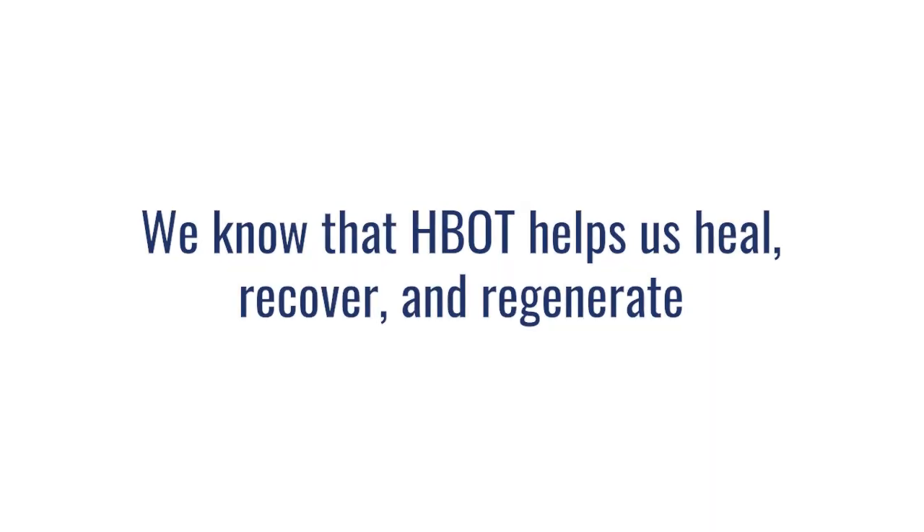If you enjoy the material that we're putting out, please hit the like button — that helps other people find videos like this. Also, if you really like the information, please hit subscribe so you get notified as we put out new videos every week. There's an amazing capacity of hyperbaric to help us heal, recover, and regenerate. It's why we use hyperbaric for things like gangrene, necrotizing fasciitis, or wound care.